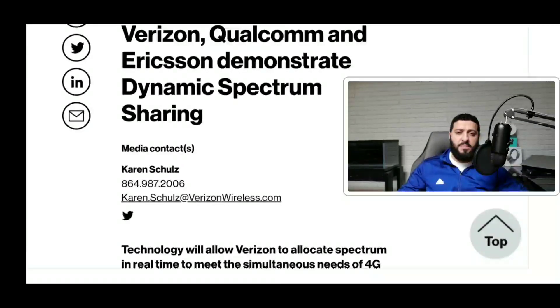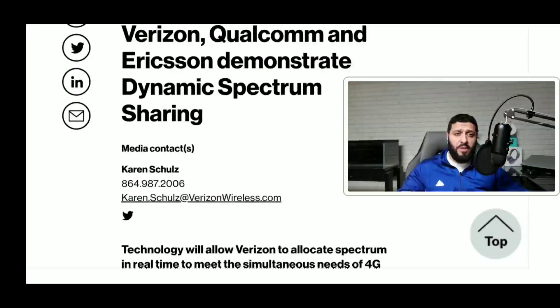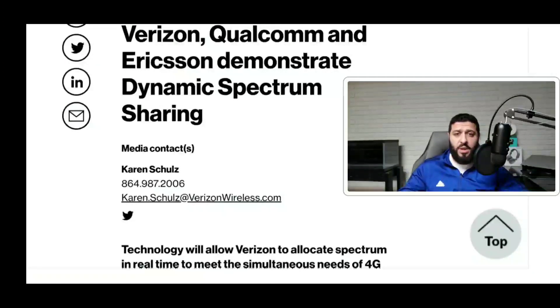Hey, what's going on guys, it is the SMT. Thank you for taking the time to watch this episode of the channel. Today we're going to talk about a new, up-and-coming technology that's going to leave a huge imprint on 5G and do a good job of enabling really tight integration between different network technologies — between 4G LTE and 5G spectrum.